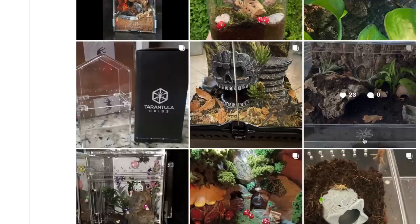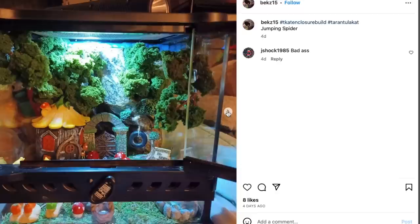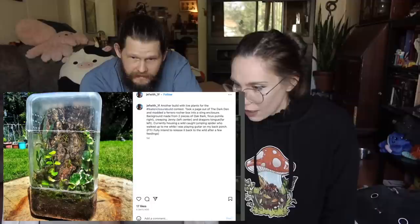Most of these are jumping spider enclosures. I like that plant in the front — very cool. Oh my gosh, there's this little mushroom one too. That's really nice. It's got a little tire swing in it, and that lighting looks great. Little village.